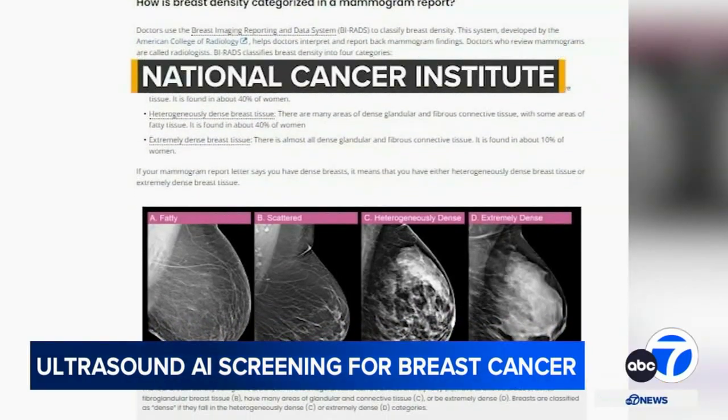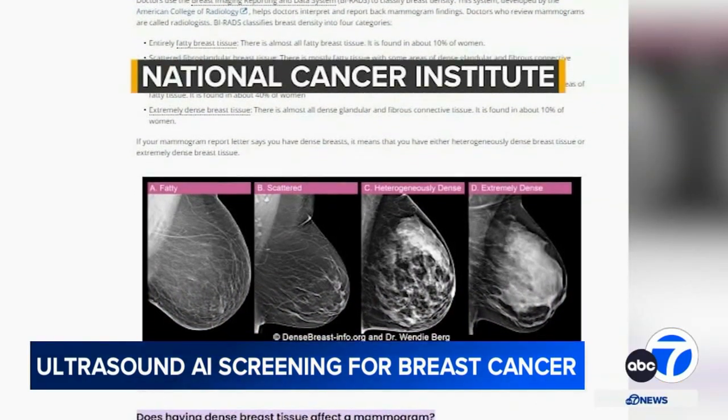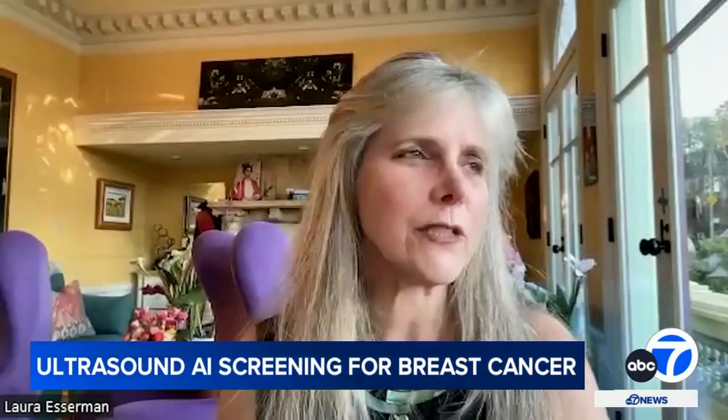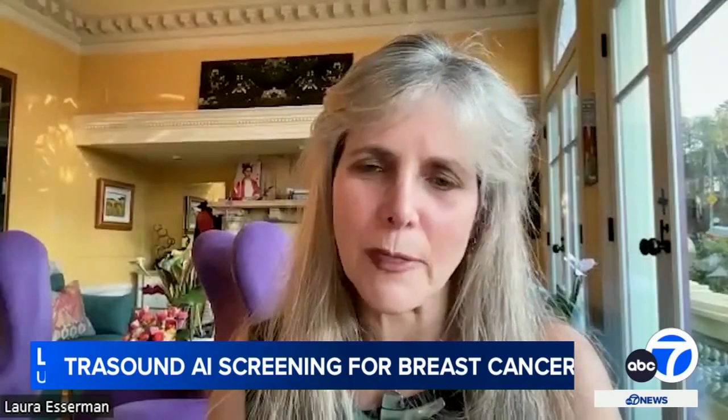A study by the National Cancer Institute found mammography is more likely to miss cancer among women with dense breast tissue. This has been a known issue for a long time — if you have dense breast tissue, it's hard to get sound waves or x-rays through the tissue.